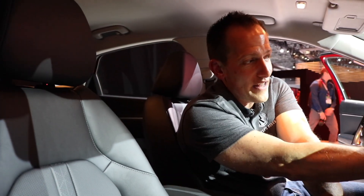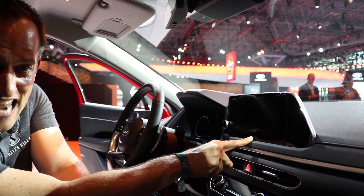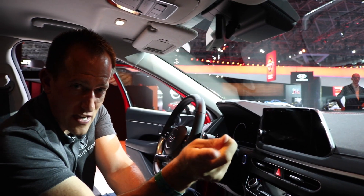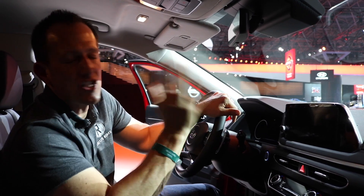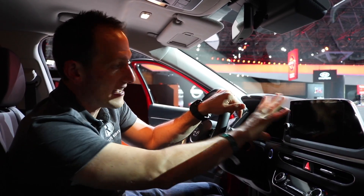One thing I forgot to mention is on this infotainment screen — that's 10.25 inches, that's 10 and a quarter. Very similar to the Kia Telluride system that we did. If you haven't seen that video, watch my Kia Telluride video because I'm telling you, this infotainment is amazing. You could split it up, watch it 10 different ways from Sunday. You can even watch your favorite movie on it — well, I don't know about that, but it looks damn good.